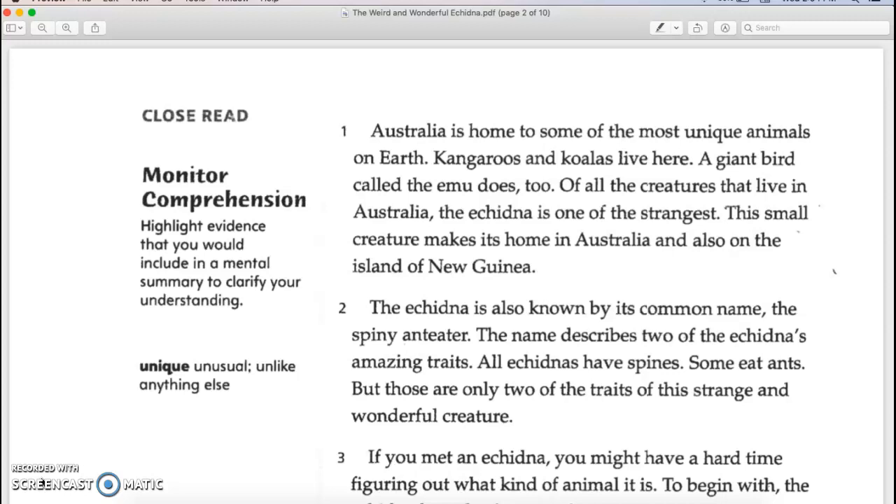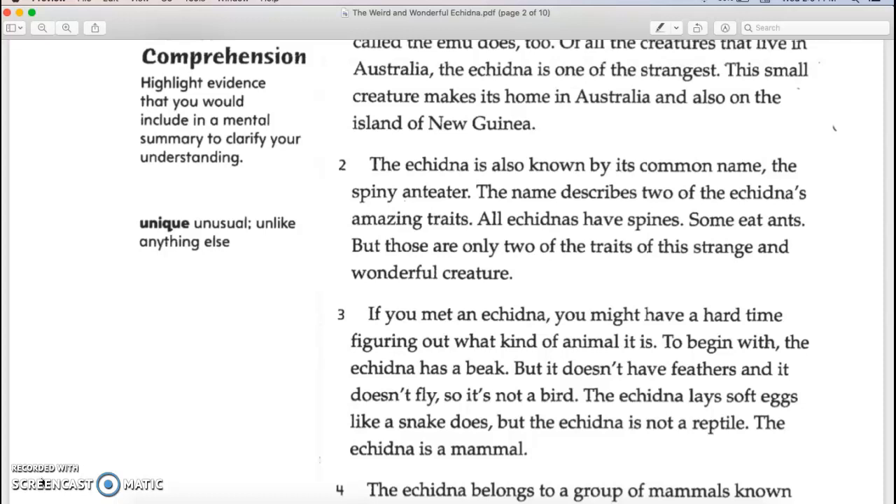This small creature makes its home in Australia and also on the island of New Guinea. The echidna is also known by its common name, the spiny anteater. The name describes two of the echidna's amazing traits. All echidnas have spines. Some eat ants, but those are only two of the traits of this strange and wonderful creature.